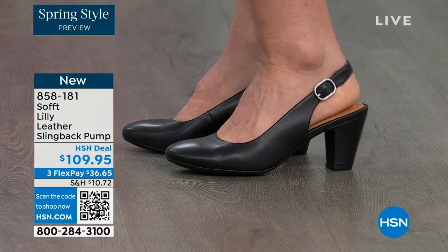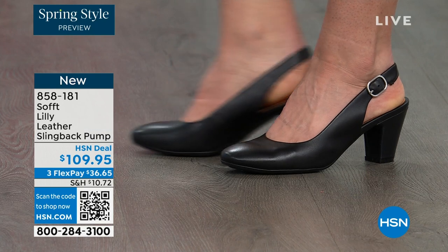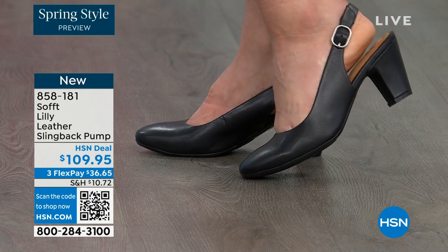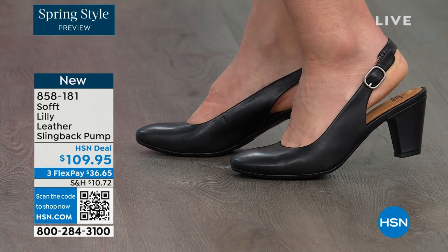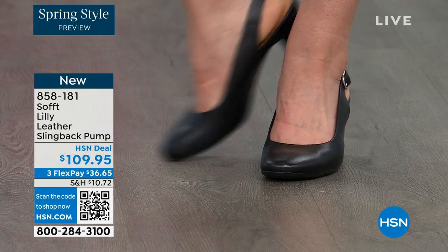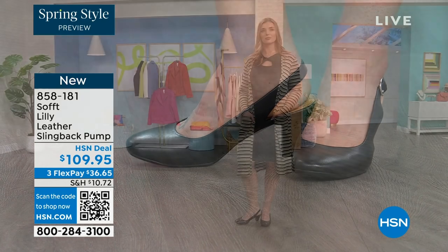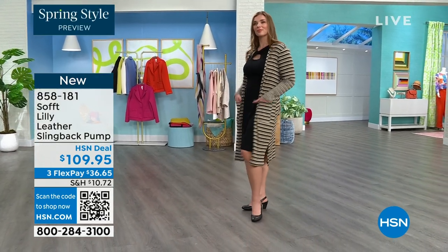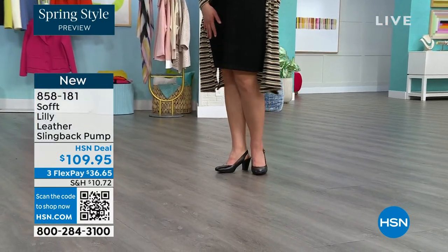You're looking right here at the Lily leather slingback pumps. I'm also wearing these — you can see Dagmara has them on in black. I'm wearing them in the pewter color, and there's also a really beautiful caramel as well. I love that they're super comfortable the moment you put them on. They're adjustable on the strap, they feel good underfoot. The heel height is two and three quarters inches high.